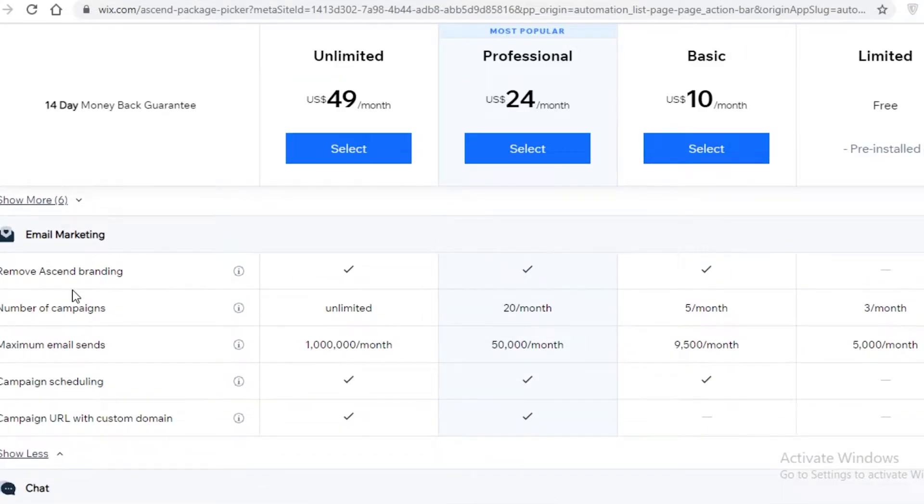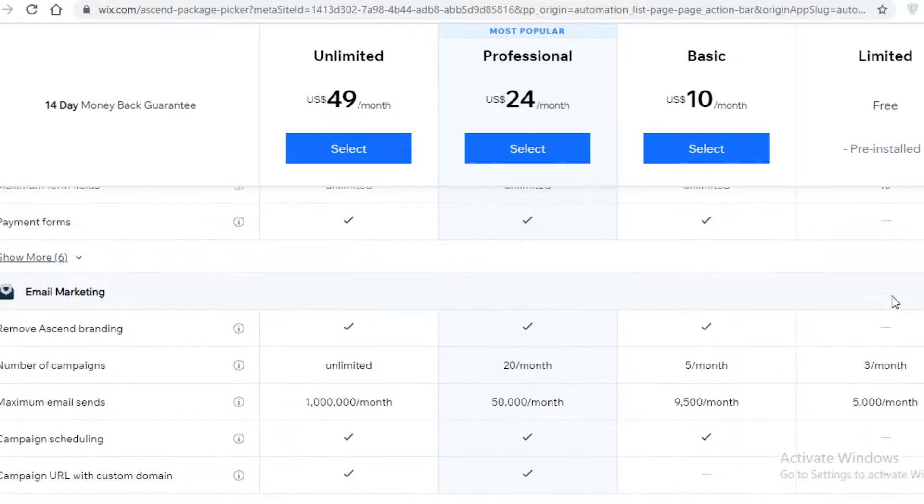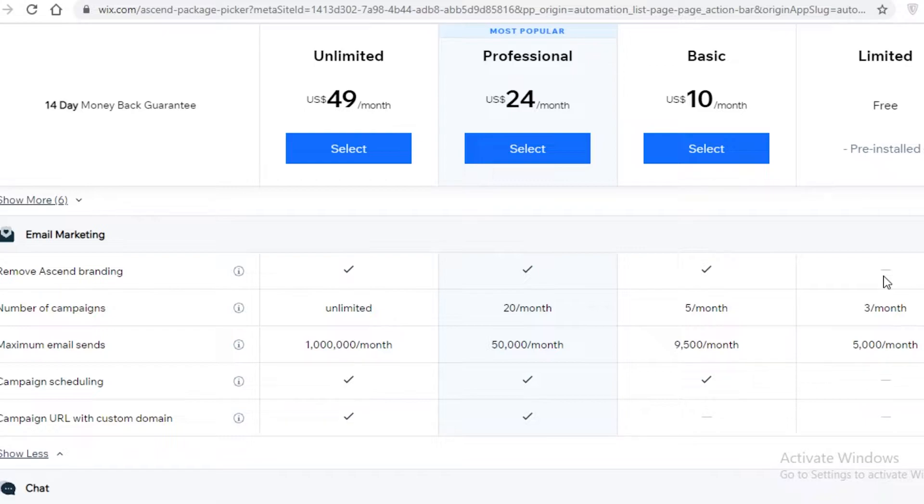Digging into the details: on the free version of Wix, emails carry Wix branding. The number of campaigns you can run per month is 3 on the free plan, 5 on basic, 20 on professional, and unlimited on the unlimited plan. The maximum emails you can send are 5,000 per month on free, 9,500 on basic, and 50,000 on professional.